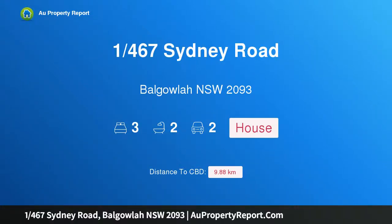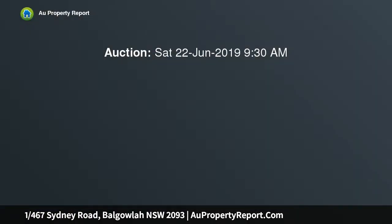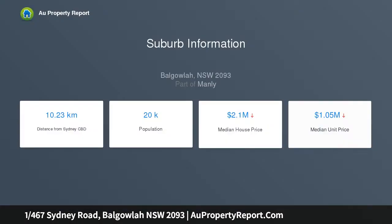I am glad to introduce property 1, 467 City Road, Vaucluse, New South Wales 2093. Sun-drenched and set back from the road in a boutique collection of four, this 224 sqm townhouse is drenched in northerly light on both levels, offering large living spaces, three double bedrooms on the upper level, and a double lock-up garage.